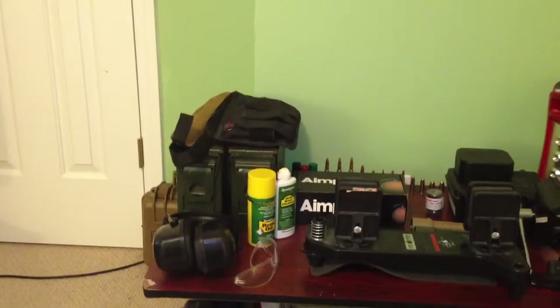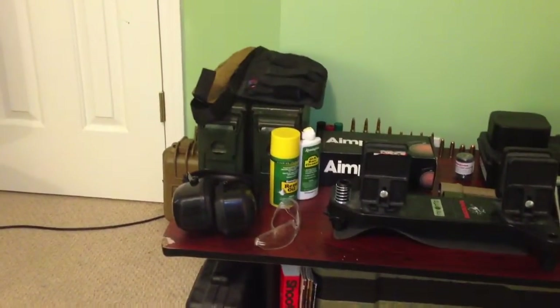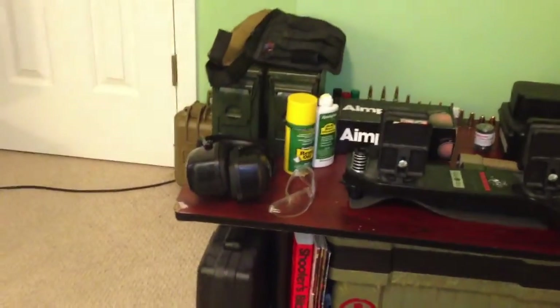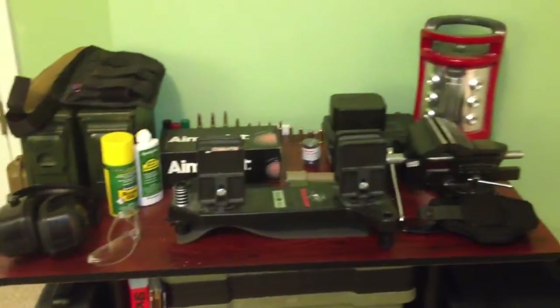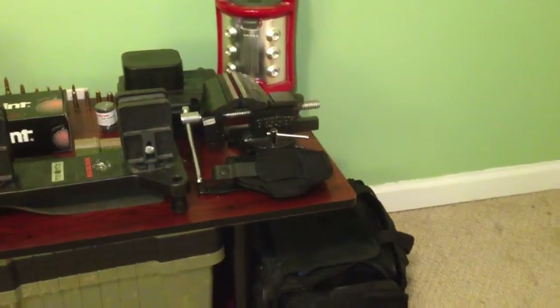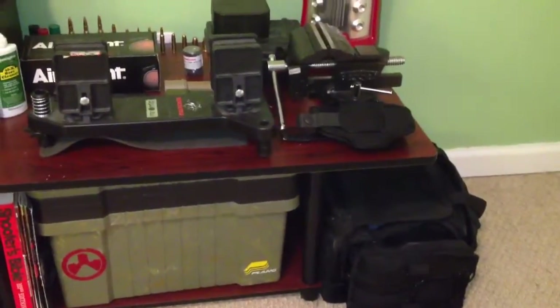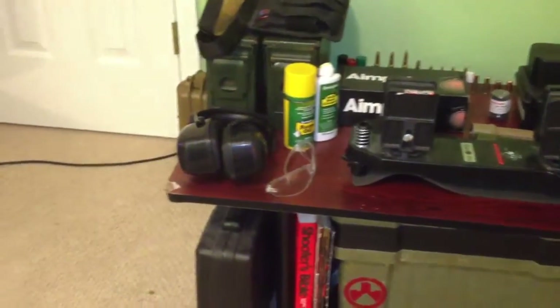Hello YouTube and welcome to the pilot broadcast of the Gun Network. We created the Gun Network for all types of firearm enthusiasts like myself and anyone else who truly has a passion for guns — from collectors, hunters, and competitive shooters to law enforcement and beginners.